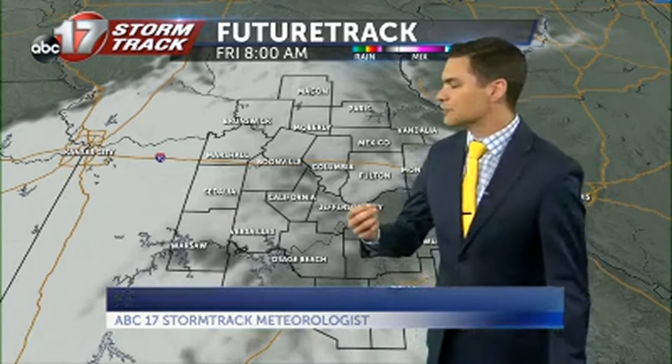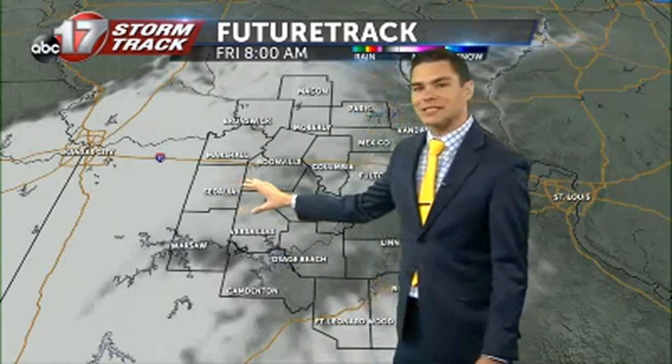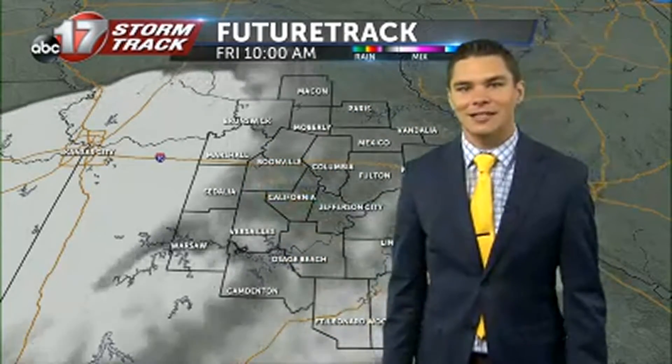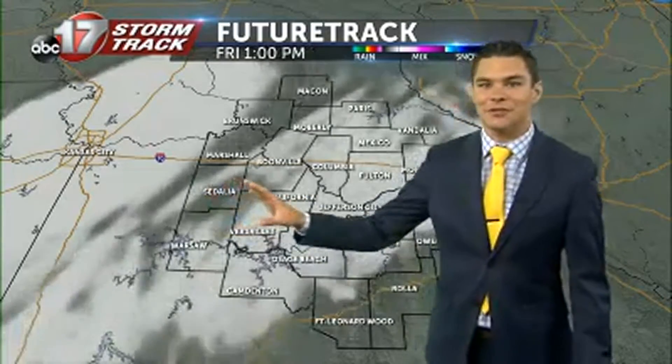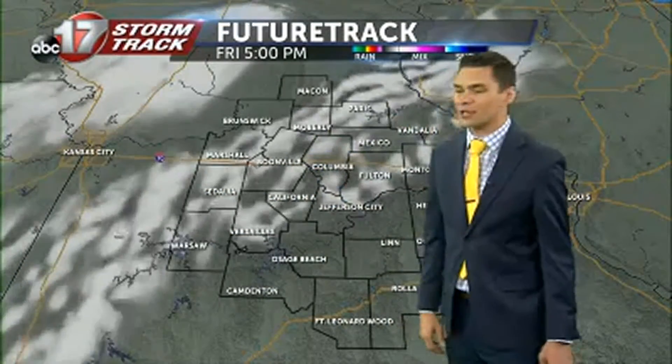We were tracking at least the possibility of seeing some fog in some of those low-lying areas right around that Highway 65 corridor in some of our far western counties. I think most of this is staying out of the viewing area. But as we get into this afternoon, we may see a few more clouds working their way through.